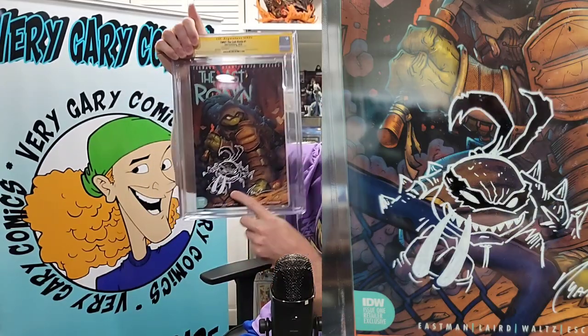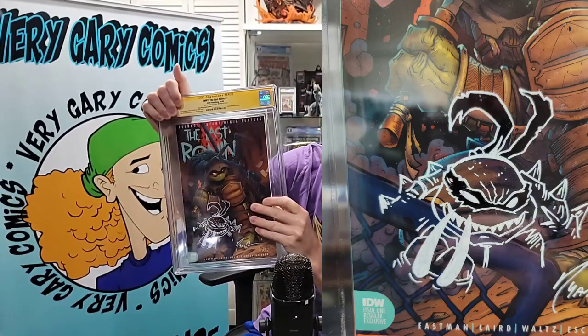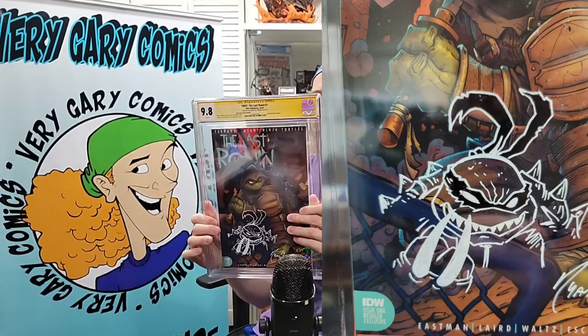Here is Last Ronin number one, signed and sketched by Ryan Brown. We've got a slash remark here. These are significantly better than the original slabs. They're still big, don't get me wrong — oversized — but they're not as flimsy. These are very, very nice. They are just bigger versions of the regular slabs. Hats off to them, good job. Very, very nice, and the slash remark is on there.